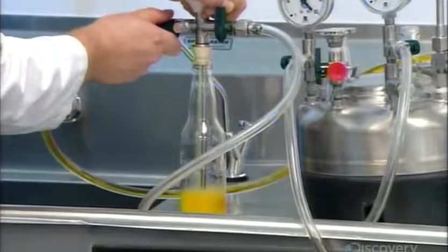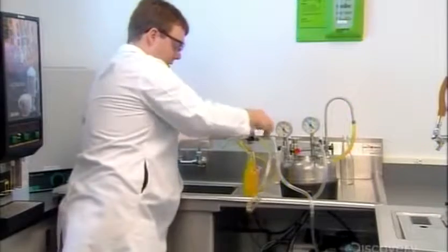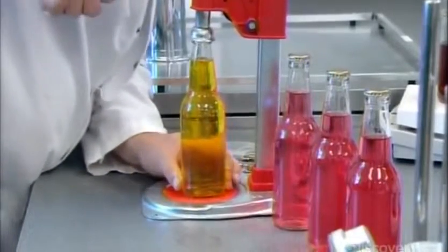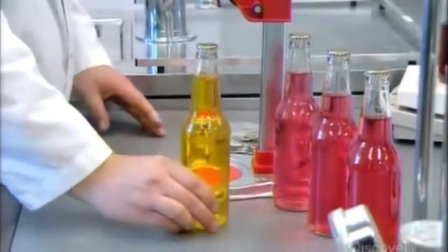This chemist is designing flavoring for a soft drink. He pours a specific amount of his trial recipe into water, then carbonates the mix by adding pressurized carbon dioxide. Then he bottles the drink and sends it to the client for approval.